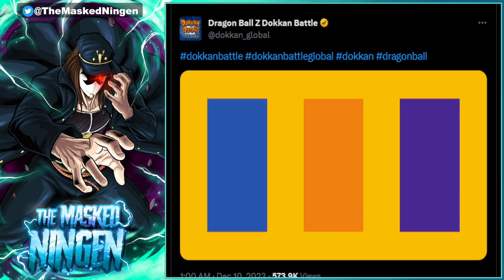If you take a look, it's just a yellow rectangle with blue, orange, and purple squares in it. Starting from blue going left to right, you've got Vegeta, Goku, and Trunks — the primary colors of their clothing. The yellow box around them represents the Super Saiyan aura. So of course, this is Vegeta, Goku, and Trunks from the Android 13 movie, which is one of the things people have been speculating as a choice for the end-of-year LR.